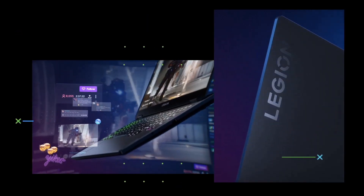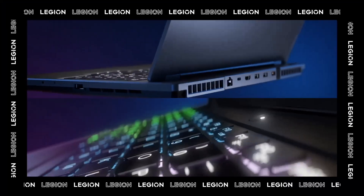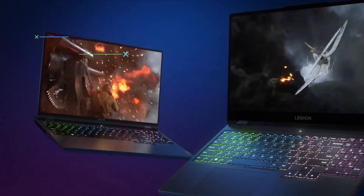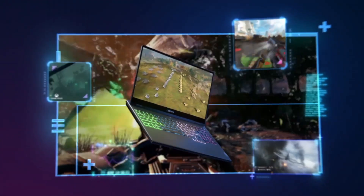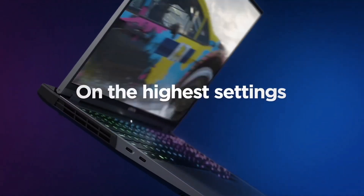Embark on a journey of superior computing with our guide to the Top 6 Best Laptops. From sleek designs to powerhouse performance, these laptops redefine productivity and entertainment. Whether you're a professional or a casual user, discover the perfect blend of innovation and functionality in these top-tier devices.